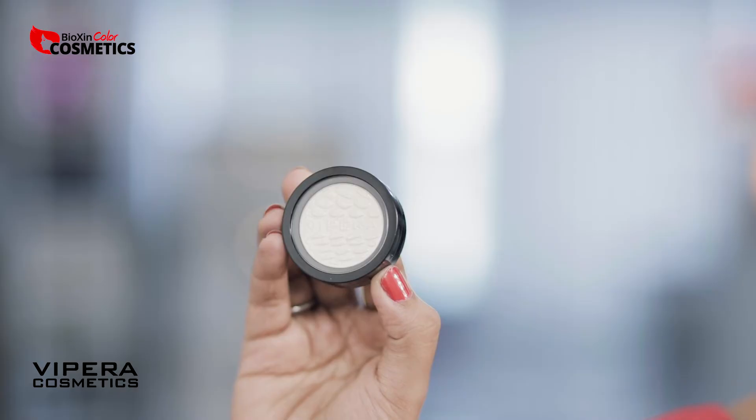And I will highlight our high points with Vipera Cosmetics Strobing Glow Highlight.